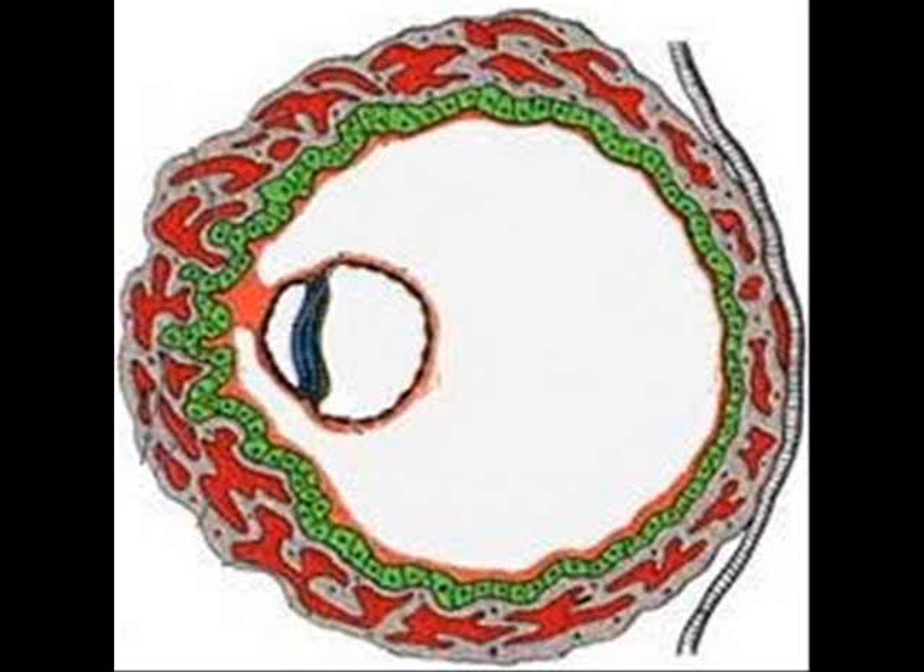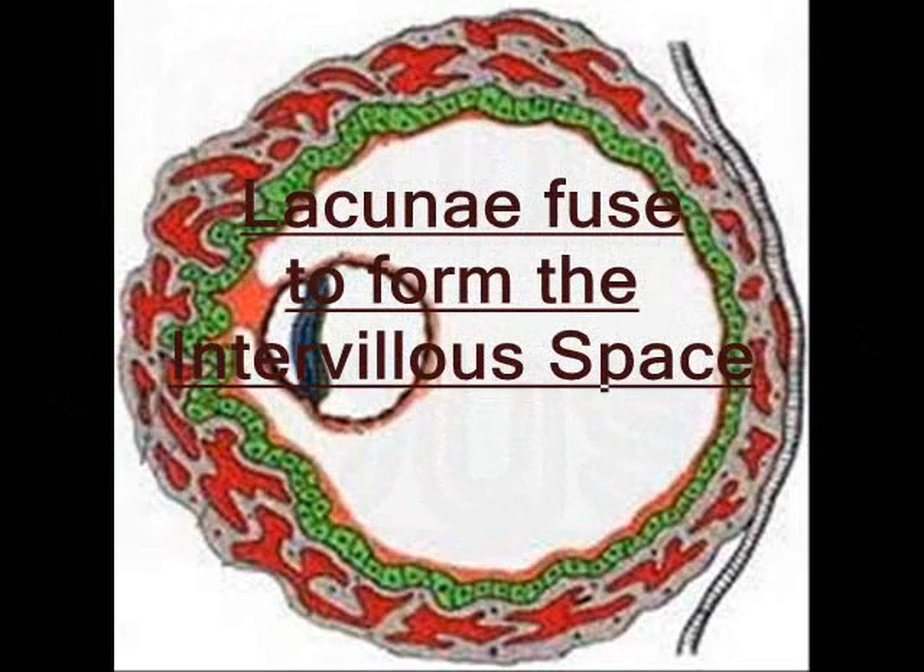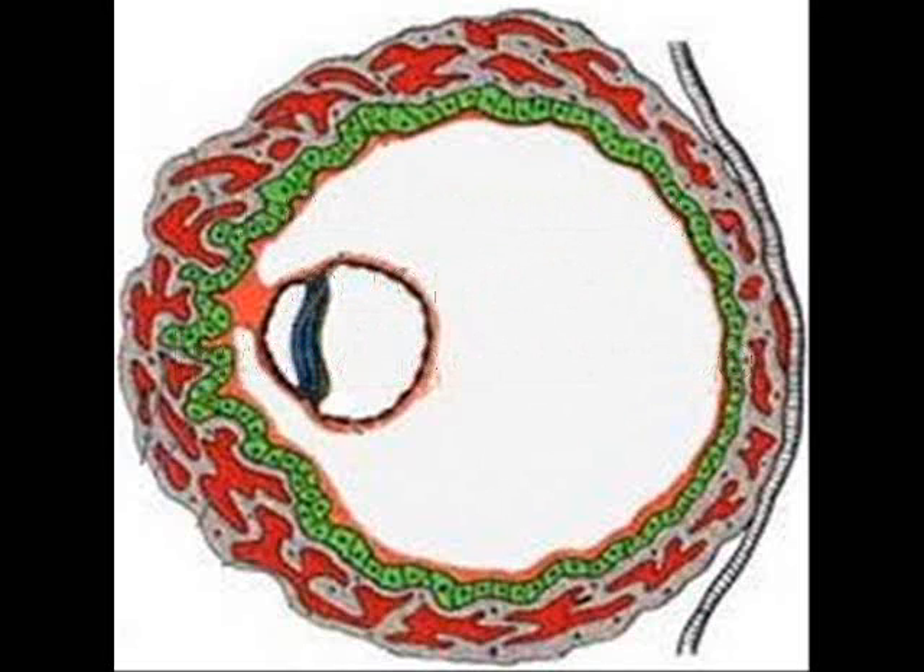The blood from the mother's artery will flow into the lacunae. The lacunae will fuse to form the intervillous space. The maternal blood is forcing its way through what is called the primitive placenta.